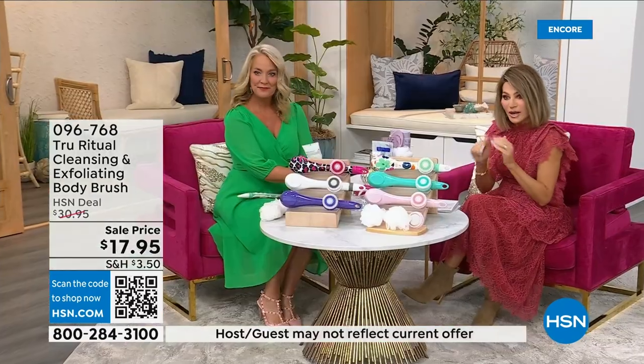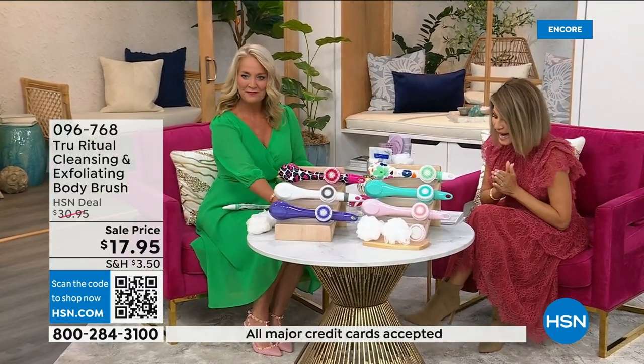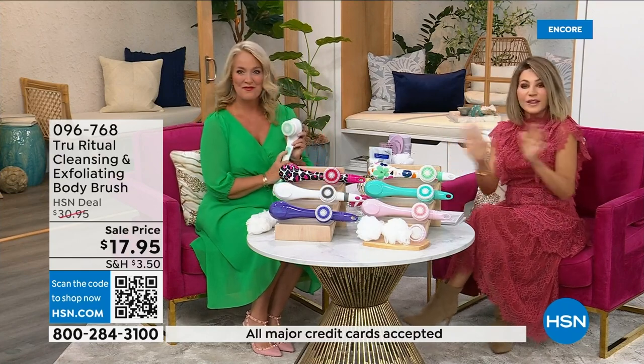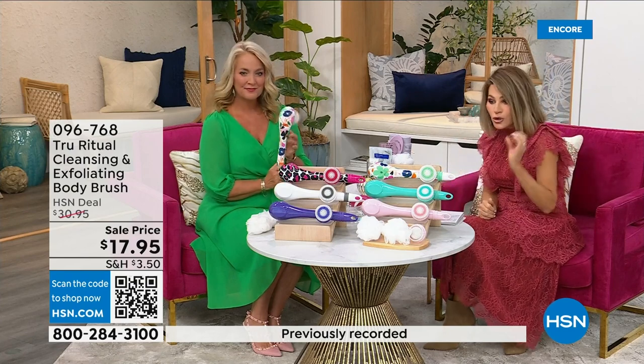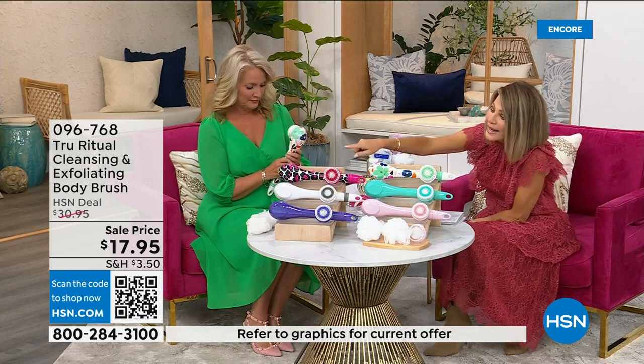It's easy, it's under five dollars to get — three dollars and change. We're going to be putting out last call on a lot of these colors. It's $17.95, everything in beauty is on five interest-free credit card payments. So for under four dollars you get home a cleansing system — you just choose your color.